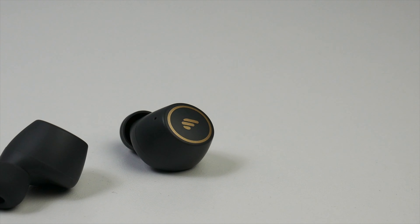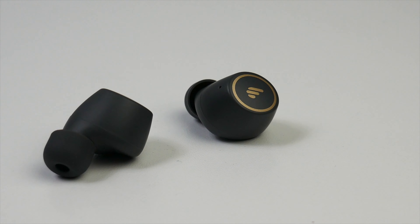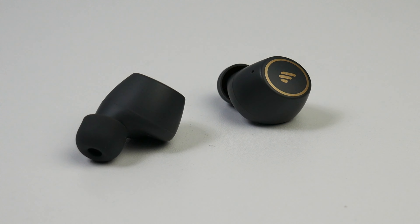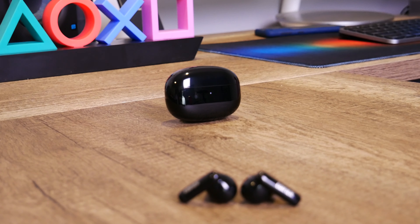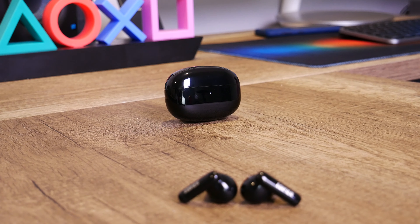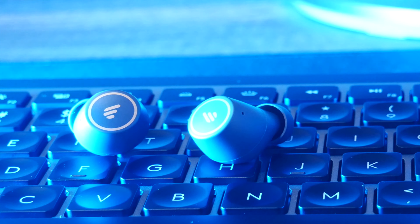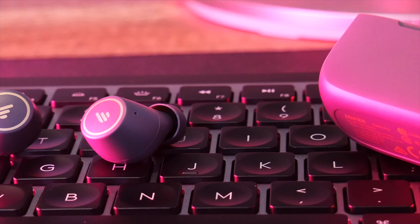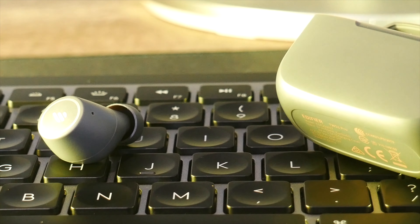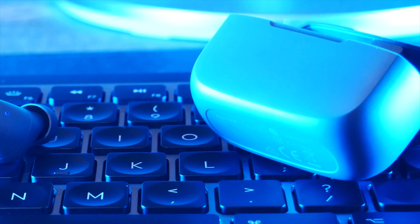All in all, depending on what you're looking for, you have two solid options here from Edifier at around $50. Both pairs provide respectable call quality and audio quality, but battery life is much better with the TWS1 Pros and in my opinion the voice call quality is also better with that pair. If you like stemmed earbuds, the 330s are great for you. If you don't like stems, go for the TWS1 Pros — I don't think you'll be disappointed.